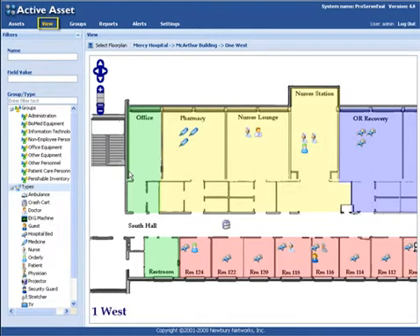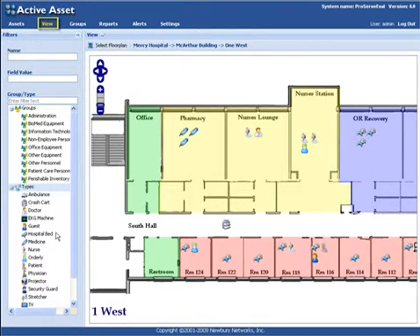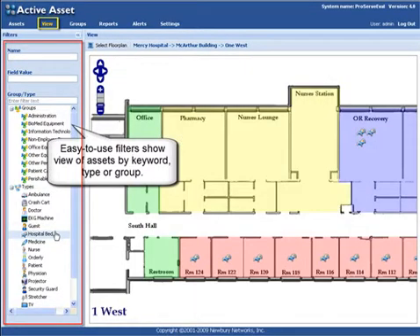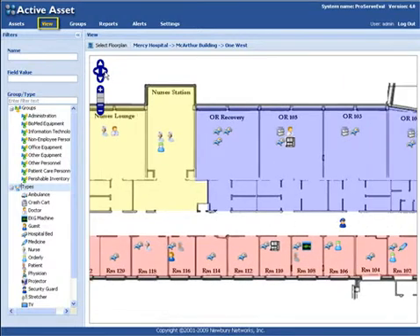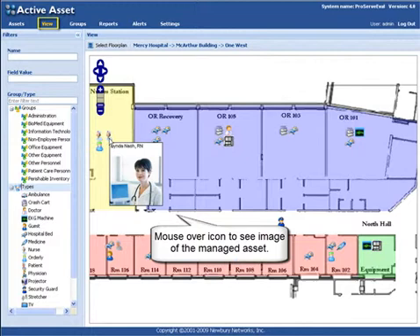The possibilities are endless. In Asset View mode, you can see assets on a floor plan and use filters to show only the assets of interest. Assets can be classified with a number of custom attributes, including a photo, so they can be searched and tracked using a variety of selection criteria. A nurse or doctor may have their specialties listed, while an IV pump may have its service history recorded.